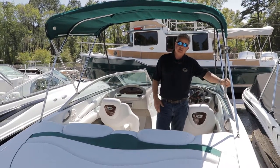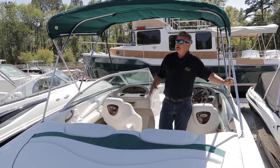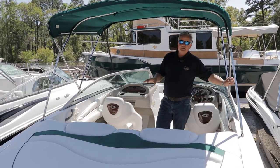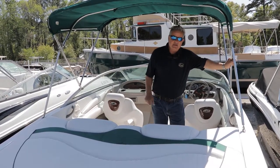Upholstery is in very good condition. We just had this boat detailed about a week ago, late March. Great Bimini top, great seating. This boat is very good in choppy water. Great first-time family boat at a great price.